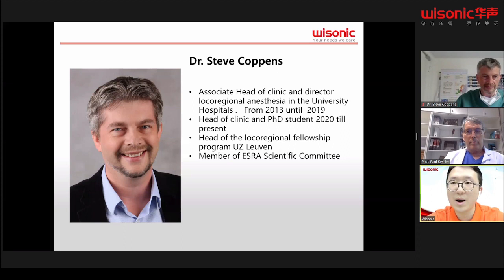Just a little housekeeping before we get started. If you have any questions during the webinar, please type them in the control panel QA box, and we will start a QA section after the two topics at the end of the webinar. Without further ado, I will turn the time over to Professor Kessler.